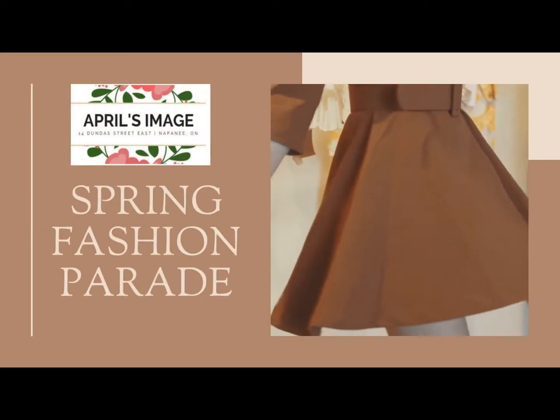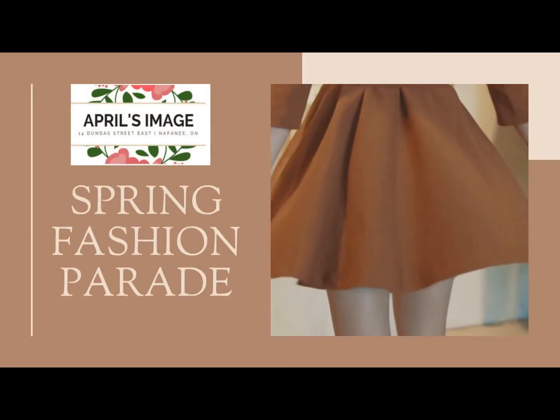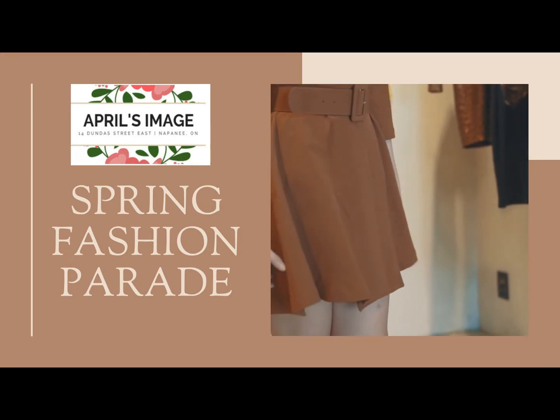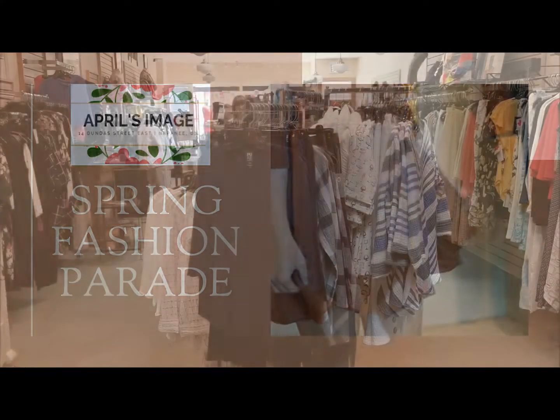April's Image welcomes spring with beautiful new fashions to help you look and feel on the cutting edge of style, while staying comfortable as milder weather returns.